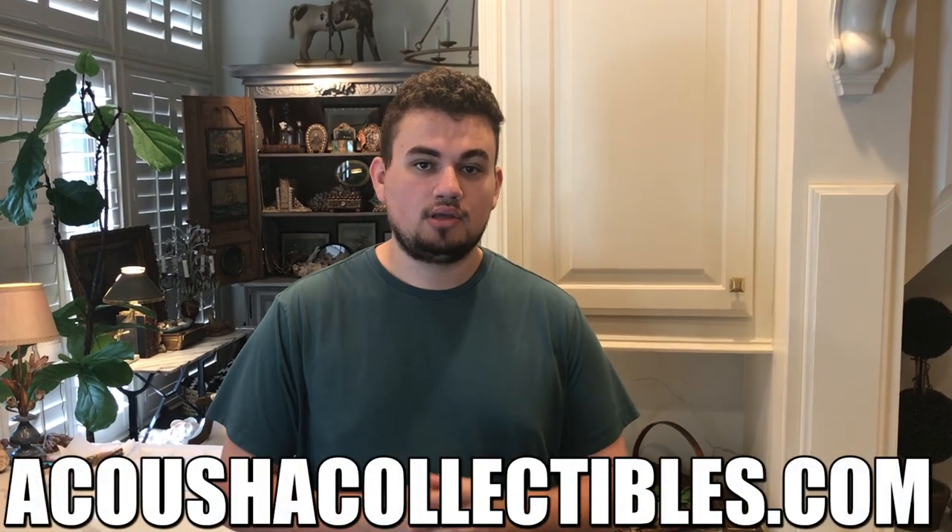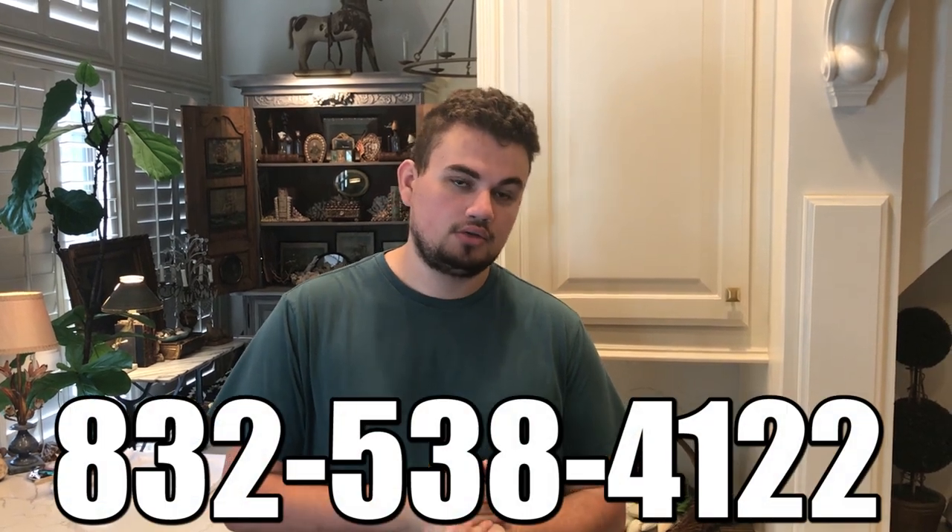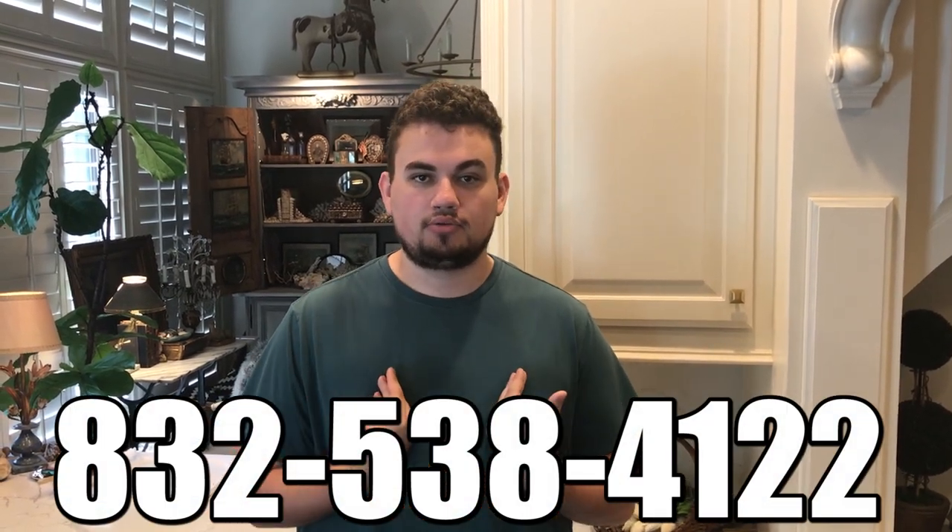We love making big deals, big coin deals, getting good stuff in for the shop for people like you that want to spend money. If you guys want to see what we have today, it's going to be on AcousticCollectibles.com. Also, if you want to make big deals or even sell a little bit of your collection, 832-538-4122. That's how you get in contact with me directly.